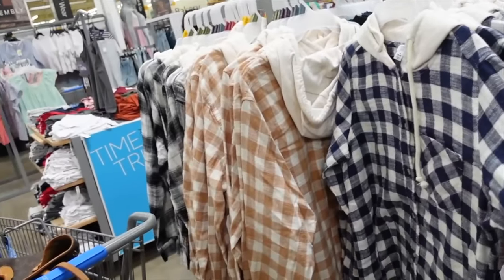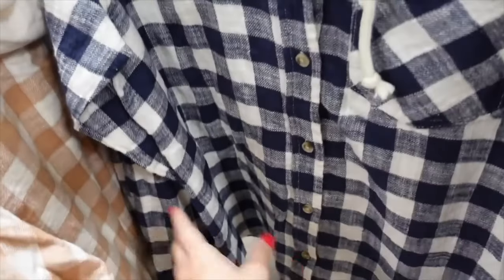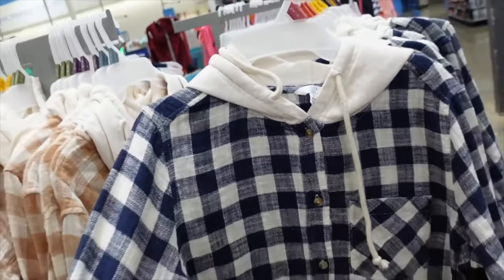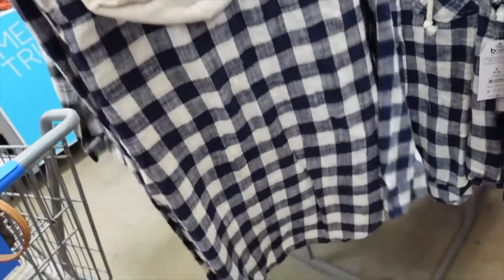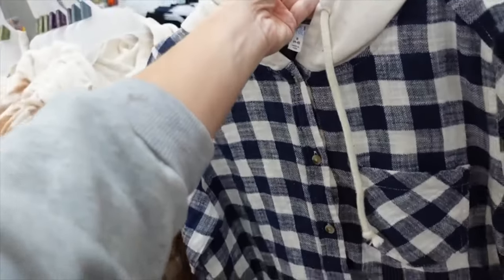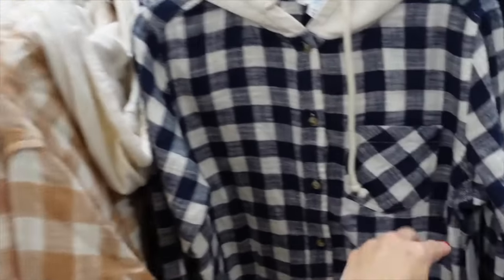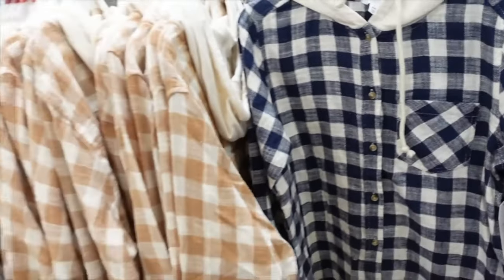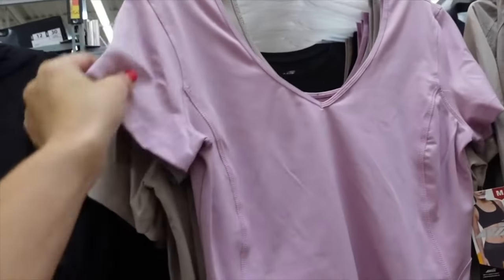Also seeing more colors in the hooded flannel. These have tortoise buttons, nice oversized fit, a little drop sleeve, button detail on the wrist, and hood in the back. Really good length. Comes in navy and white and beige and white. On sale for $8.32, regularly $17.98.